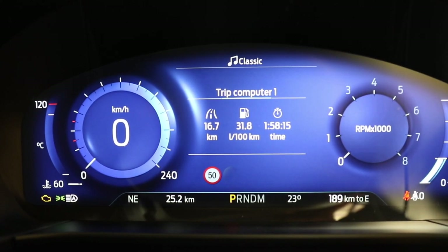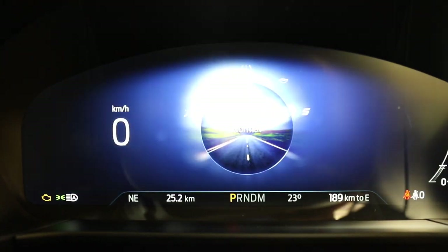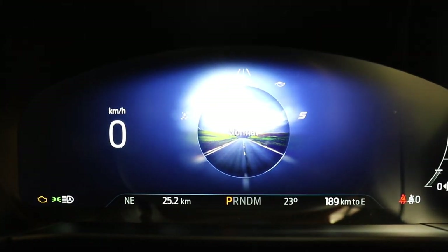In the Puma ST-Line and ST-Line V models, the analogue dash is replaced by a 12.3-inch digital instrument cluster.